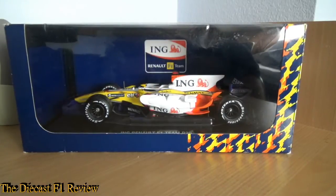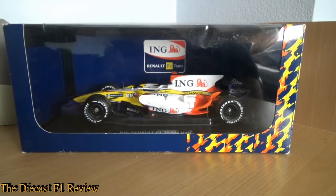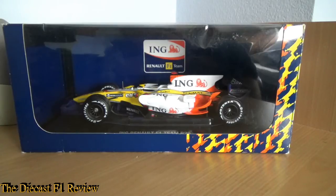Afternoon everybody, Rich here, back for another video for the Diecast F1 review. The focus of this afternoon is the Renault R28 from the 2008 Formula 1 season, driven by Fernando Alonso and Nelson Piquet Jr. Made by Norev — I think that's how you pronounce it.